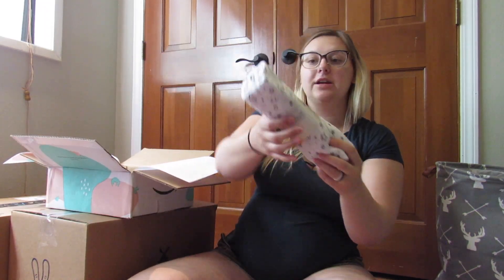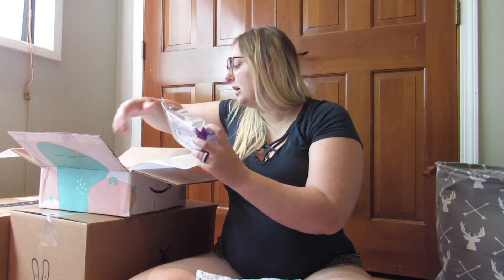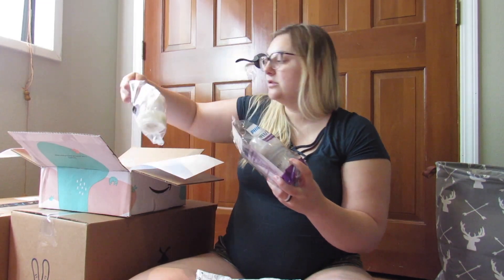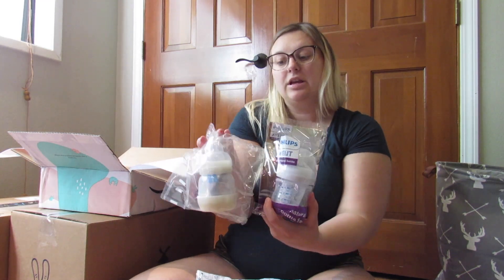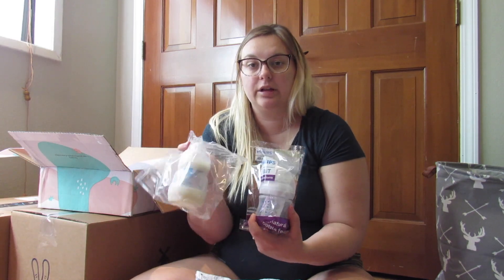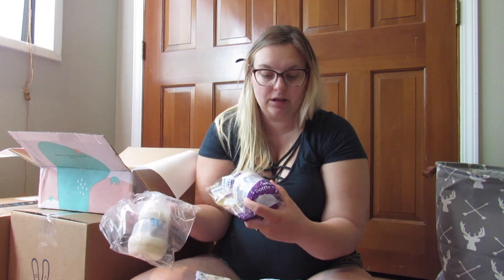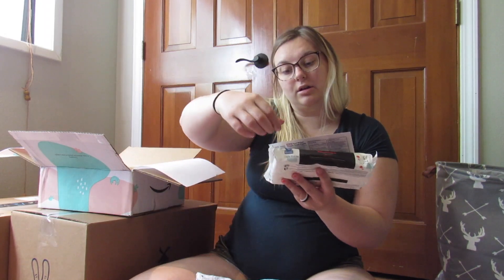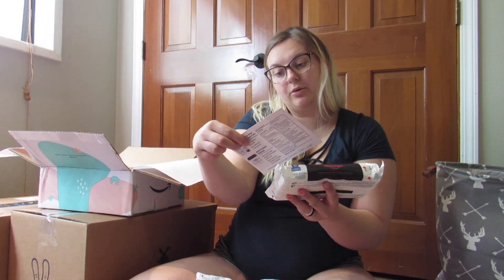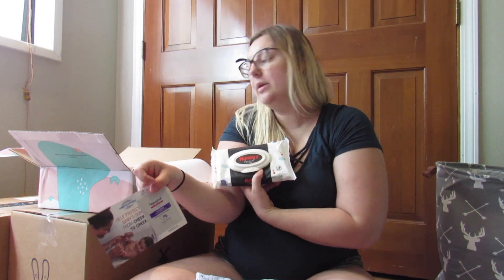We got this cute little swaddle blanket, and two different sets of bottles — so throughout all of my welcome packs I really don't think I'll be needing to buy bottles anytime soon, which is really helpful. This one has a binky in it. I also got the Aquaphor diaper rash paste and some wipes.